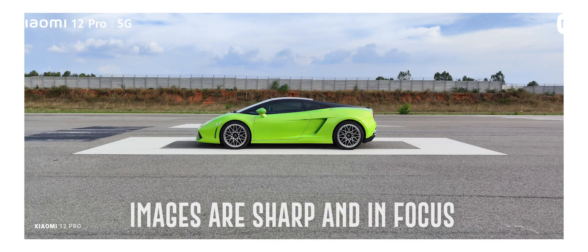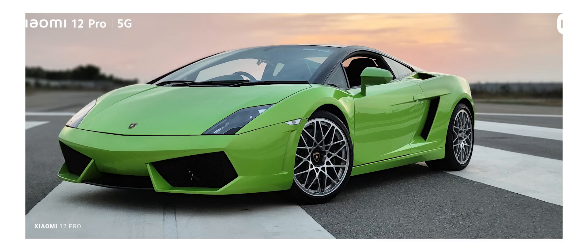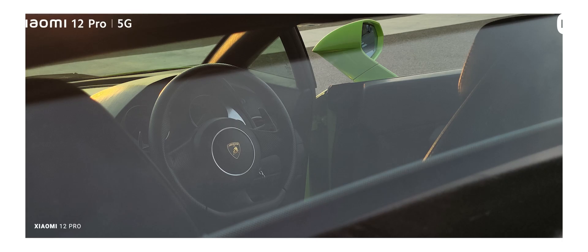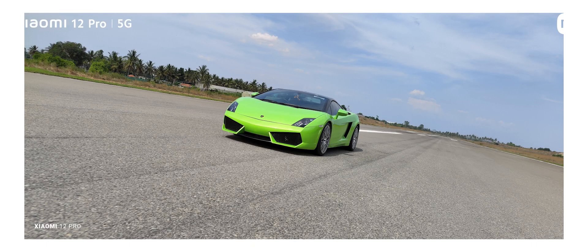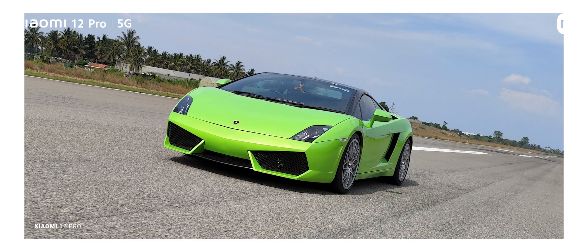The resulting images are perfectly sharp and in focus, devoid of any motion blur, and with all the great traits such as great dynamic range and beautiful colors. Even if you look at the wheels for instance, you will notice that they are captured without movement and have great sharpness on them.